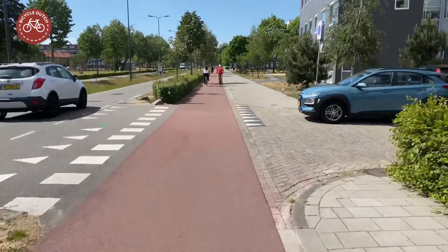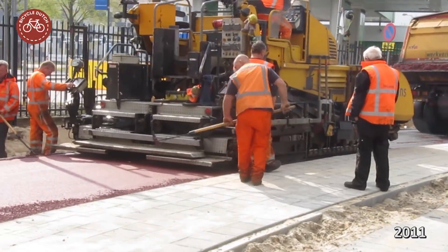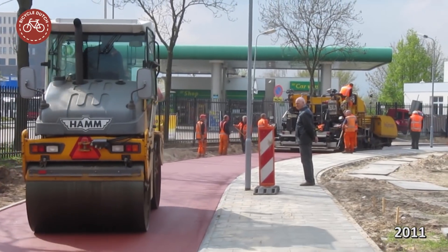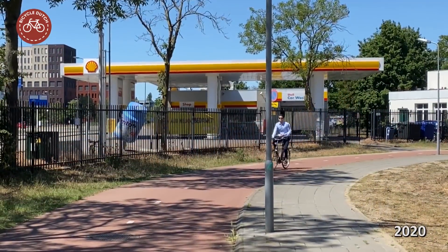Now that I've documented my cycling environment for over a decade, I can look at how that surface evolves over the years. Asphalt that I recorded being rolled out nine years ago still looks almost fresh today.